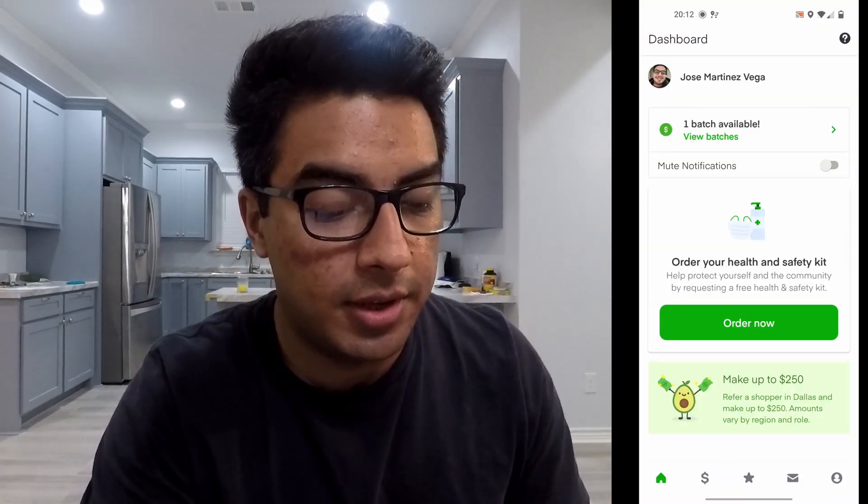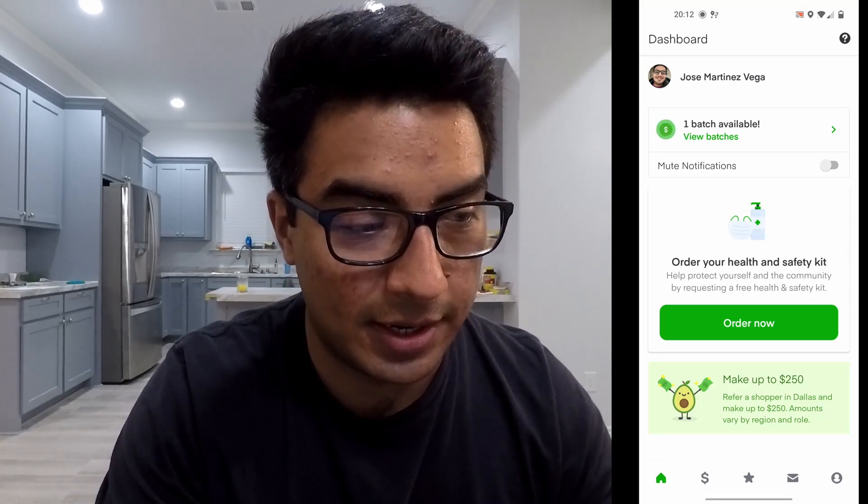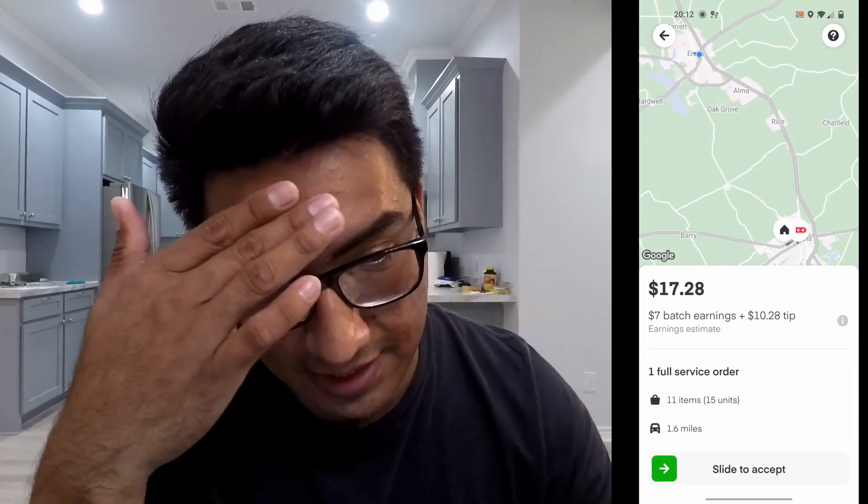Guys, today was finally the day that all the work, all the research, and everything we've been talking about in this channel came to reality and made sense. Today, understanding Instacart finally showed results. Let me show you — I did pretty good today and I want to share why I'm so happy. Oh, there's one batch available — that's juicy, but that store is like 30 minutes from Miami and I'm tired, so I'm not gonna do it.